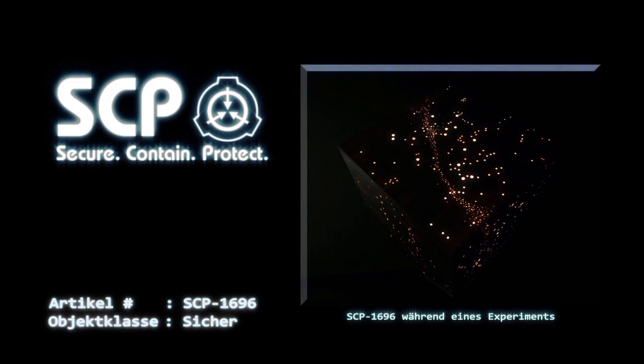Die Verpackung beschreibt den Artikel als Dr. Wondertainments kleinen Urknaller und impliziert, dass es sich um ein Upgrade von Dr. Wondertainments Universum in einer Kiste handelt. Letzterer Artikel befindet sich derzeit noch nicht im Besitz der Foundation, und per Einsatzanordnung 1696-3 ist jedes gefundene Exemplar sofort in Verwahrung zu nehmen.